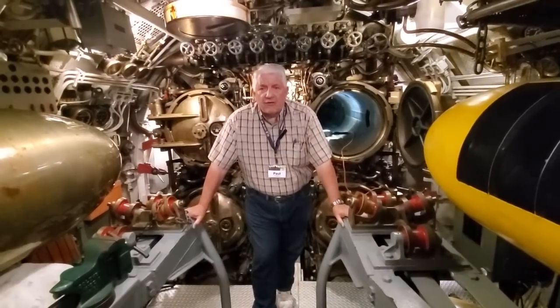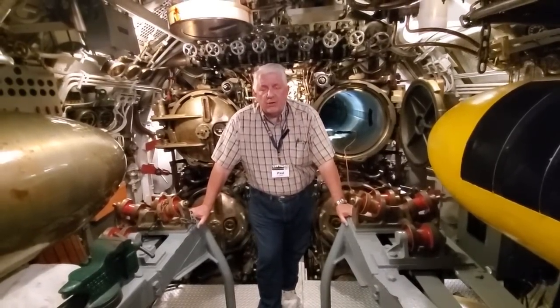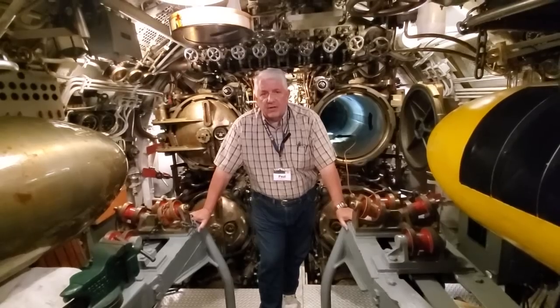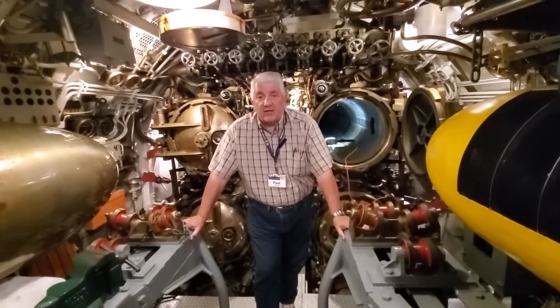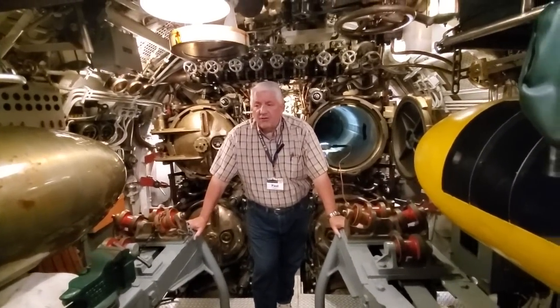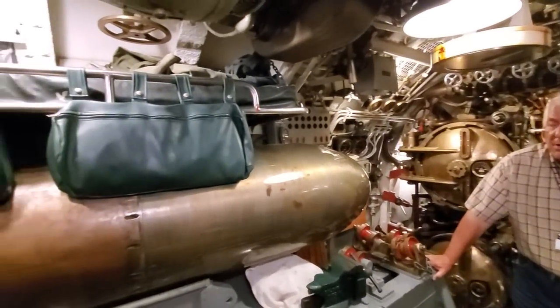But as you just saw through our sweep, the torpedo rooms are actually very important enlisted men's berthing. There are 15 bunks in a Gato-class fleet submarine — a combination of deck bunks, tray bunks, and the suspended hanging bunks you see.